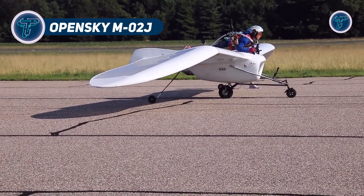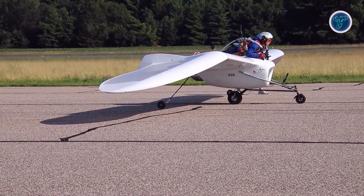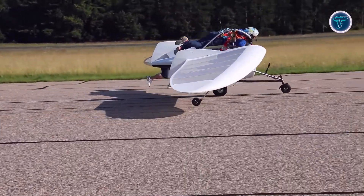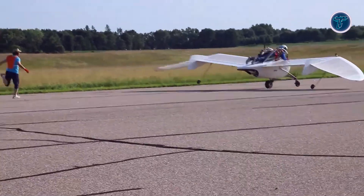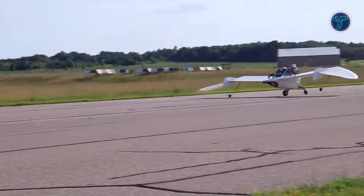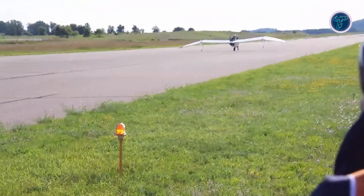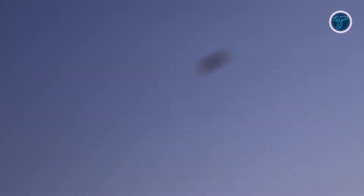The Opensky M02J is a hybrid glider that marries turbojet power with graceful flight. Cruising at 80 km/h, this Japanese craft offers a smooth, exhilarating ride with a design that screams innovation. Its lightweight frame and turbo boost make takeoffs a breeze, while its gliding prowess stretches every journey into pure bliss. Perfect for pilots who love a blend of power and serenity, the M02J fits into tight spaces when not soaring. This mini marvel delivers an adventurous spirit in a package that's as unique as it is thrilling.